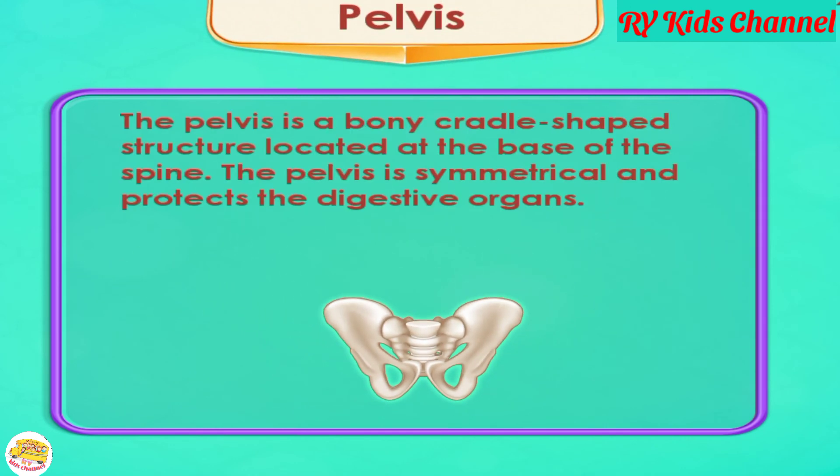Pelvis. The pelvis is a bony, cradle-shaped structure located at the base of the spine. The pelvis is symmetrical and protects the digestive organs.